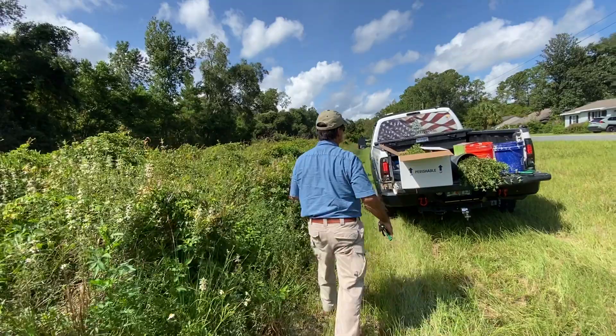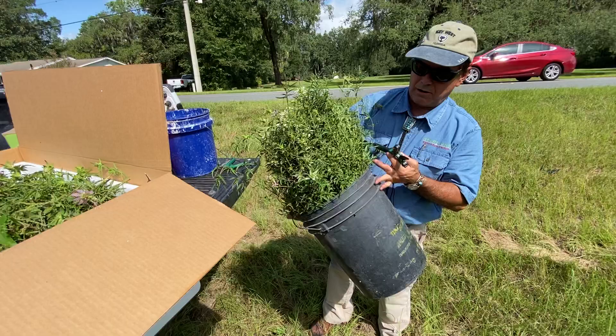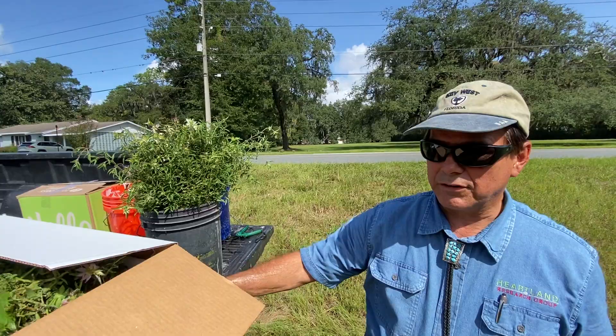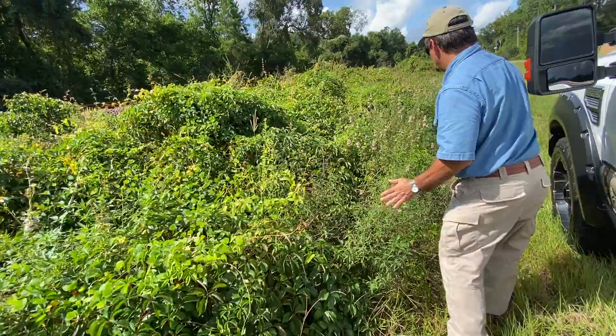We've got probably about six or eight pounds of this. This is the green that we've cut. Dana wants about two pounds of this, which we've got more than that. It's unbelievable the smell in this stuff — it's very, very strong. We've got it all along here. Here's some more, very, very green.